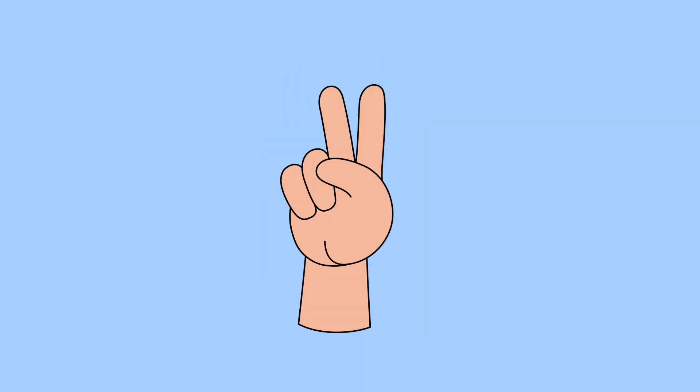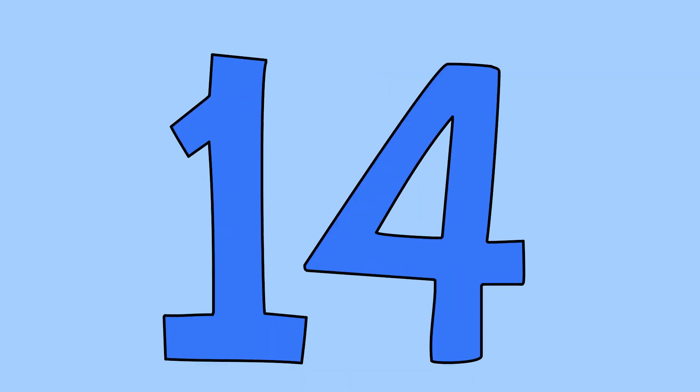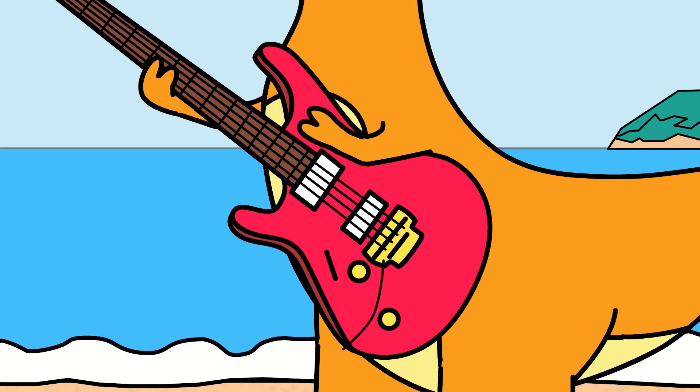2 times 1 is 2. 2 times 2 is 4. 2 times 3 is 6. 2 times 4 is 8. 2 times 5 is 6. 2 times 6 is 12. 2 times 7 is 14. 2 times 8 is 16.